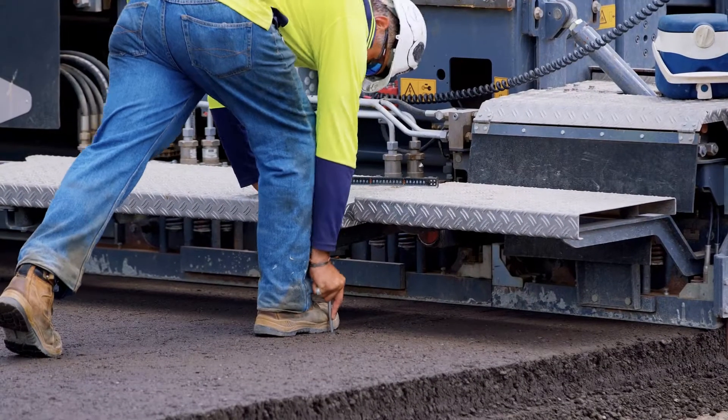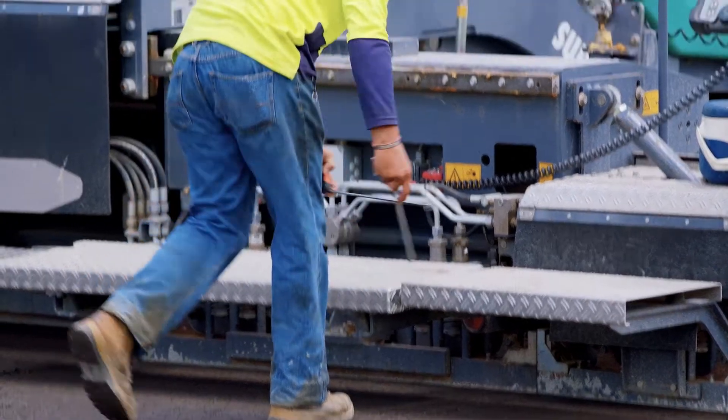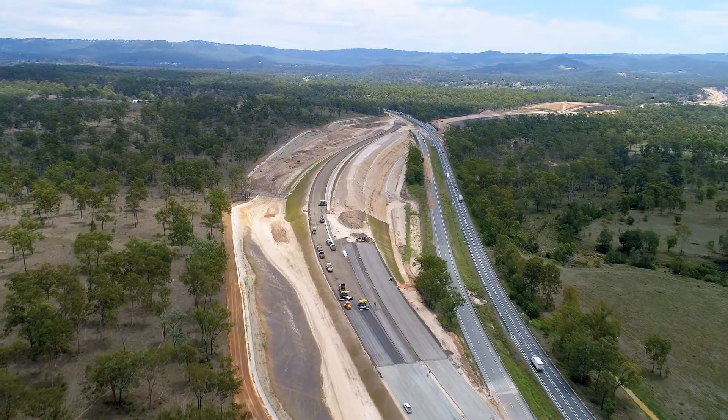Subgrade preparation is everything — if you don't get your subgrade preparation right, ultimately your pavements will fail. Once we're happy and the independent verifier is happy, he gives us the tick and then we can start pavements.